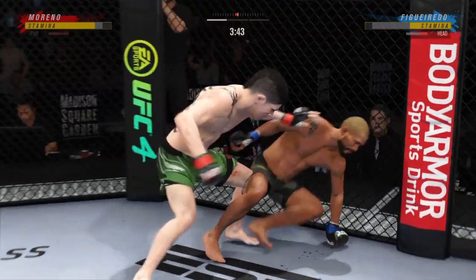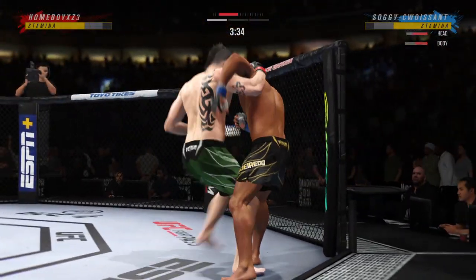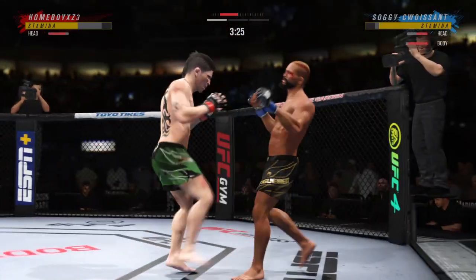He's hurt bad. He's hurt bad. He's got to apply pressure. He's got to go change that finish down there. Big knee there to the chest. Straight right.